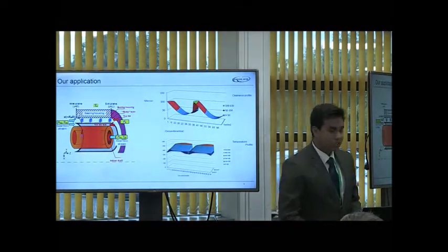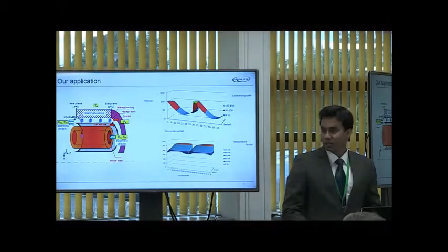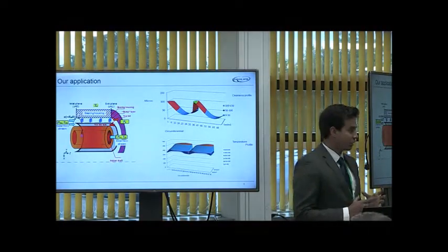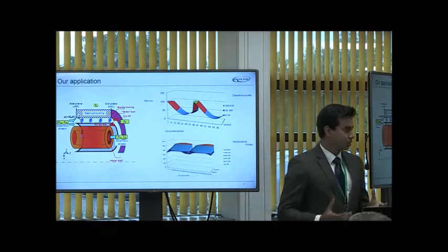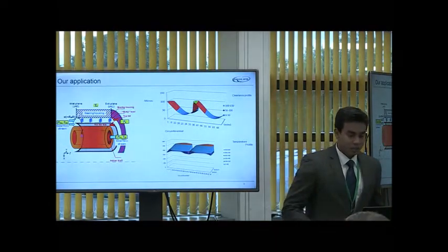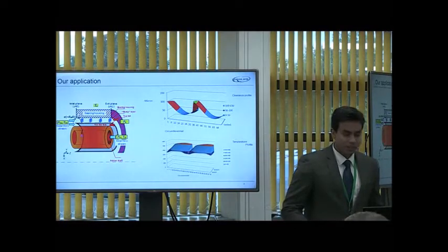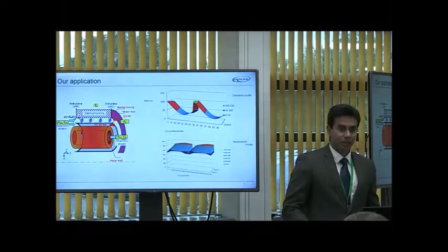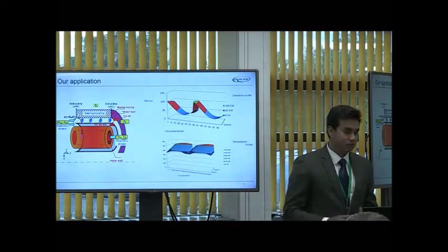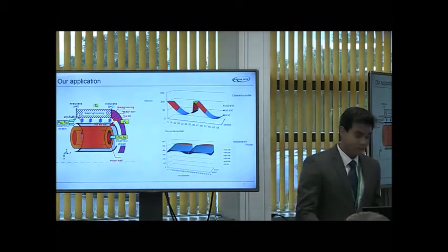Air bearings work just like any other hydrodynamic bearings. The shear between two surfaces creates a pressure on which the shaft is suspended, which reduces friction and is the basic concept of the bearing itself. The spring form that you see is the bump foils which provide damping and dissipate energy that might result from any sort of disturbance in the system.